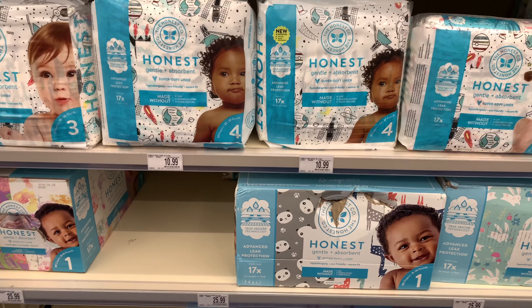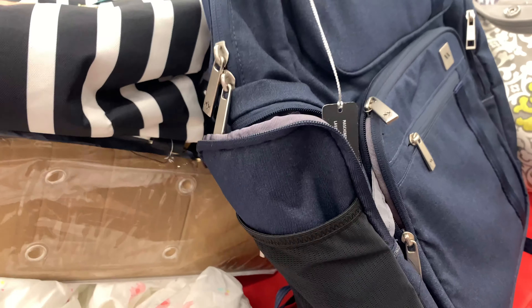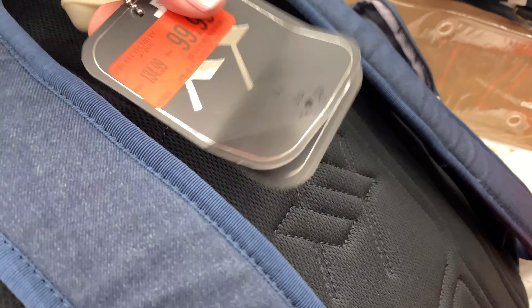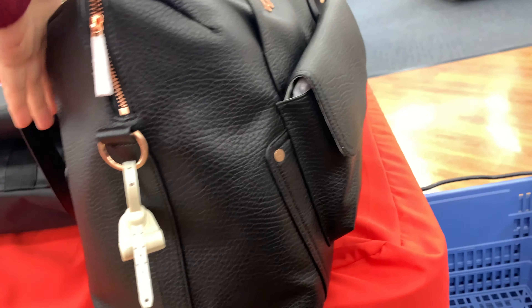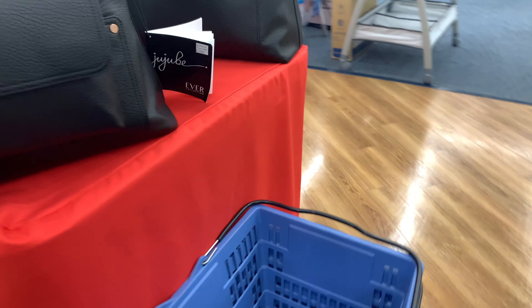They had another table of sale items and I'm just looking at the bags. Here's a diaper bag or backpack diaper bag, and this one is $99 — I'm not sure of the original price but it is on sale. Here's another one — I like the leather detail on it, but it's $190. Wow, that is still pricey, at least in my opinion.